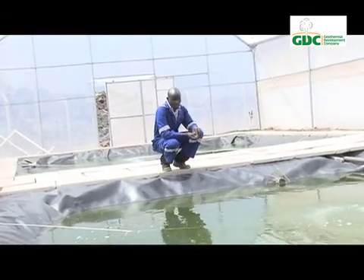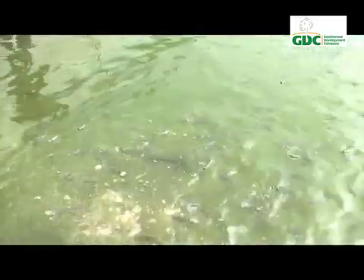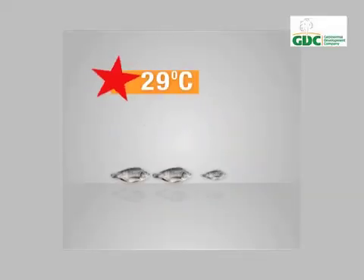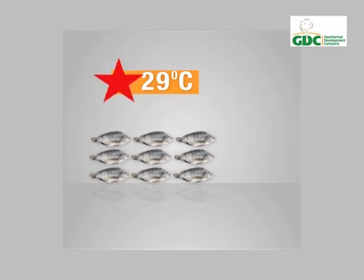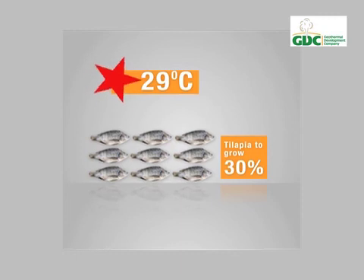This is a geothermal heated fish pond. Hot geothermal water runs through pipes keeping the pond warm, especially at night. With heating maintained at 29 degrees centigrade, tilapia grow 30 percent faster due to improved metabolism.